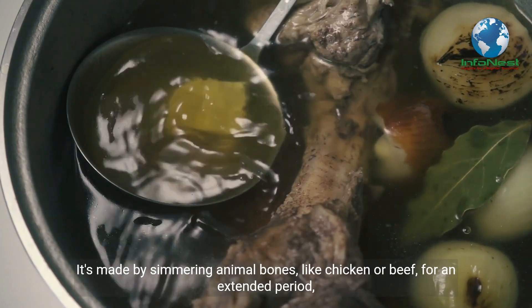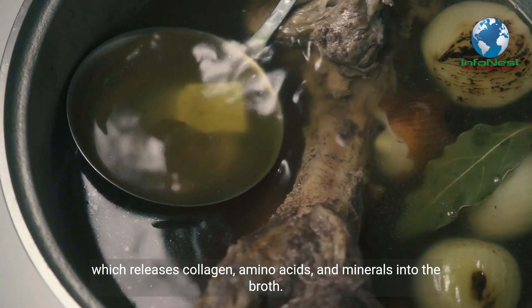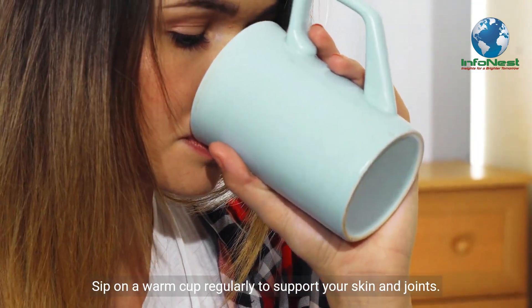It's made by simmering animal bones, like chicken or beef, for an extended period, which releases collagen, amino acids, and minerals into the broth. Sip on a warm cup regularly to support your skin and joints.